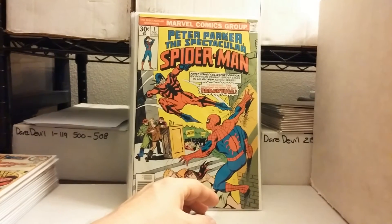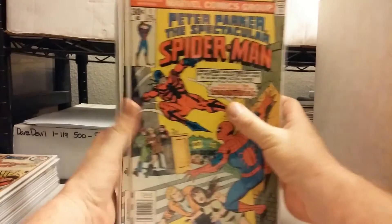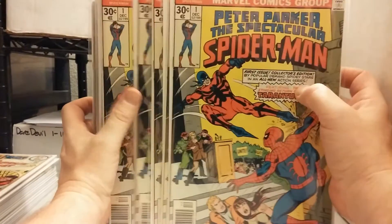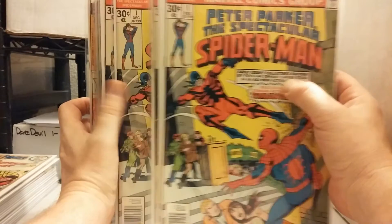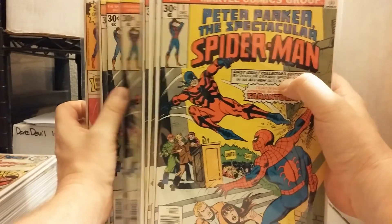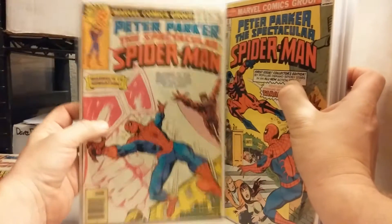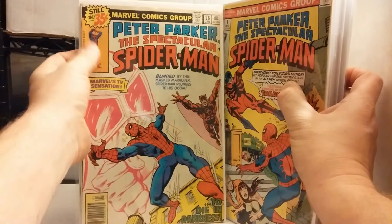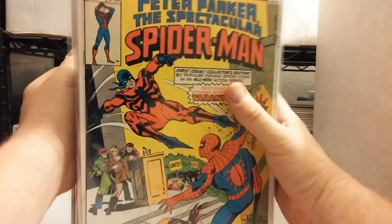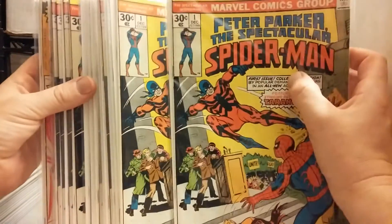This was kind of neat — Peter Parker: Spectacular Spider-Man number 1. There's 1, 2, 3, 4, 5, 6, 7, 8, 9, 10, 11, 12, 13, 14, 15, 16, 17 copies of this. I kind of remember this being one of the early Frank Miller things — this is 26, but it's not bad. You know, it's an old Spider-Man issue number 1, so that's kind of neat.